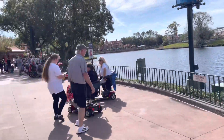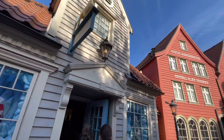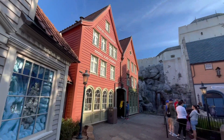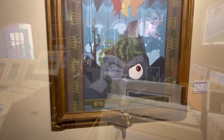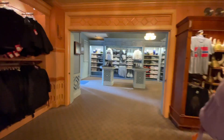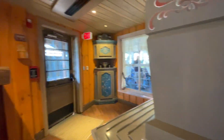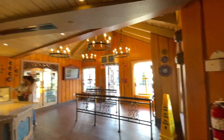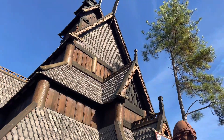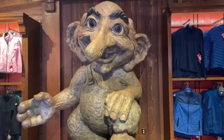We ended up not getting to ride Frozen this day — it just consistently had an hour wait and we wanted to do other things. But this pavilion is also absolutely beautiful. I love the artwork in the Norway Pavilion. It was a nod to the original Maelstrom ride, which was always one of our absolute favorites. We loved the trolls. This troll has been here since we were little girls and we love him.